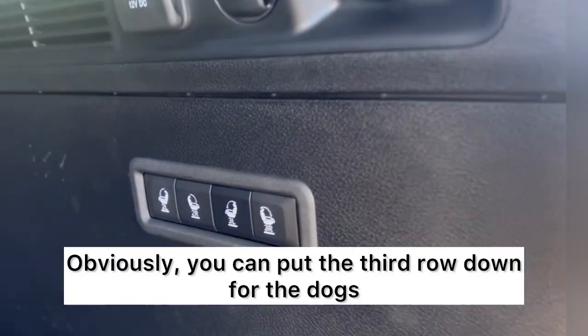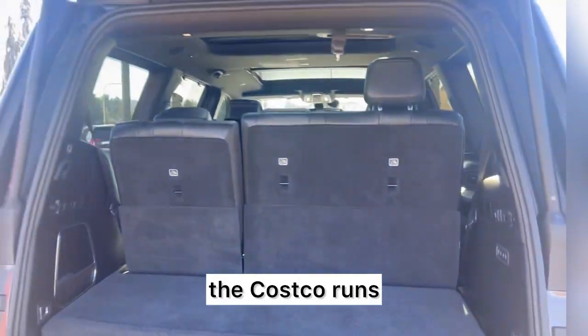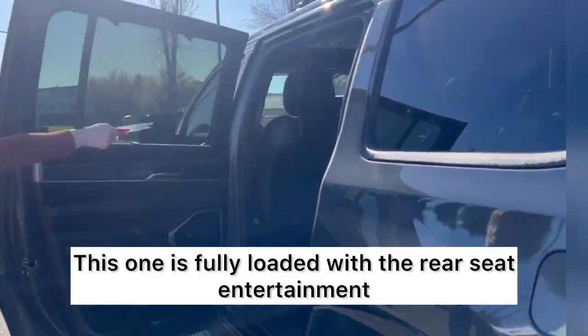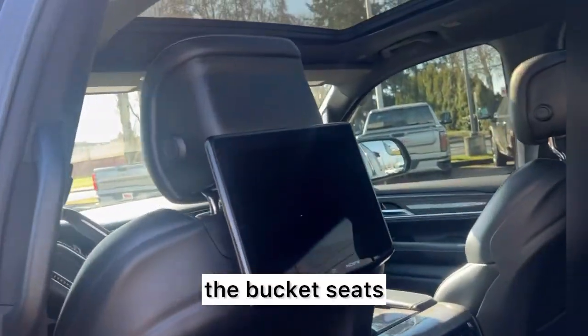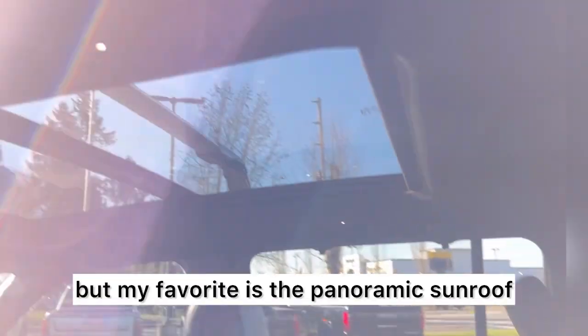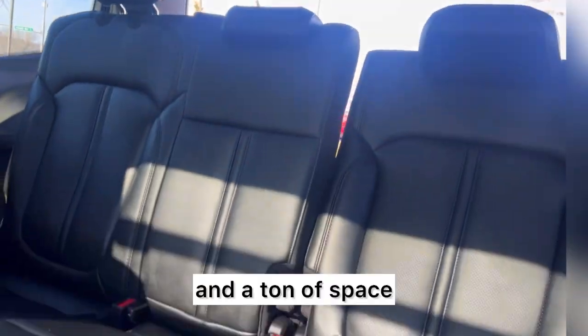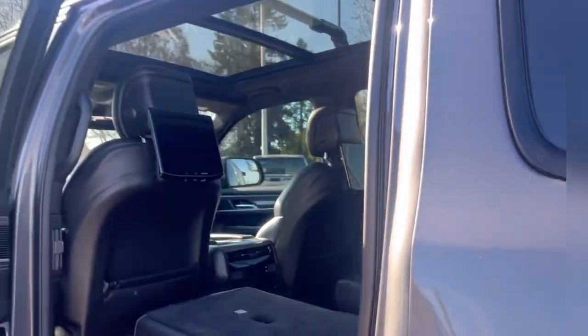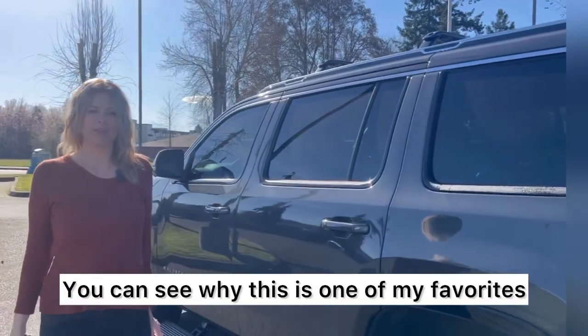Obviously you can put the third row down for the dogs, the Costco runs, but take a look inside. This one is fully loaded with the rear seat entertainment, the bucket seats, but my favorite is the panoramic sunroof — and the third row gets a sunroof and a ton of space. Third rows never have space and never have sunroofs, so you can see why this is one of my favorites.